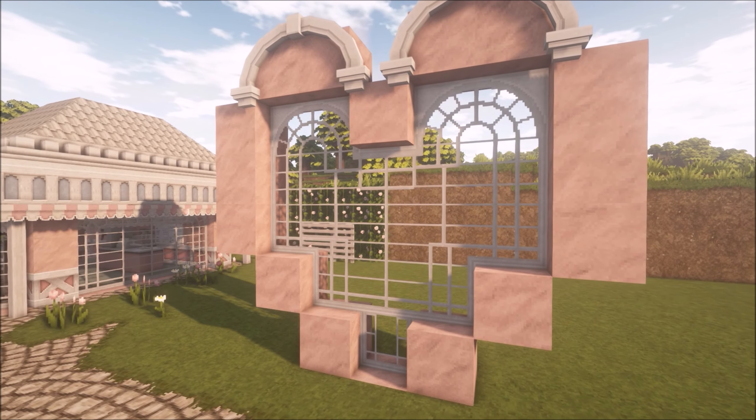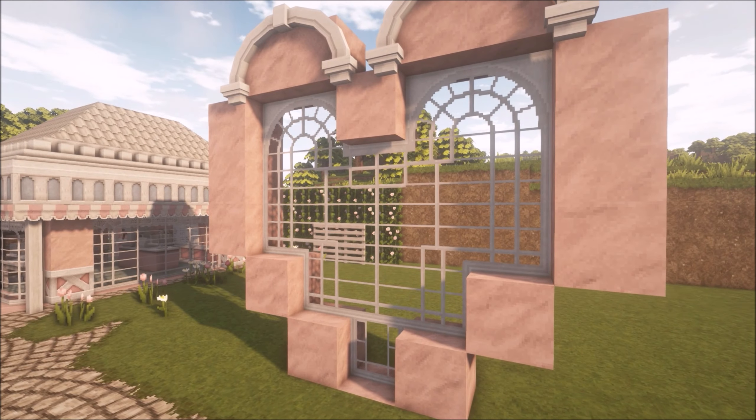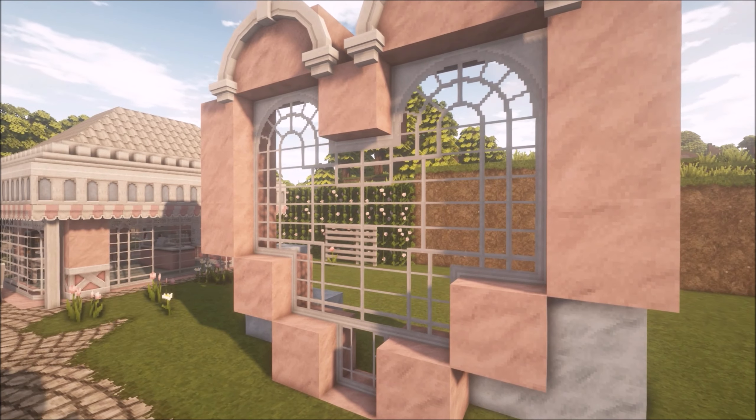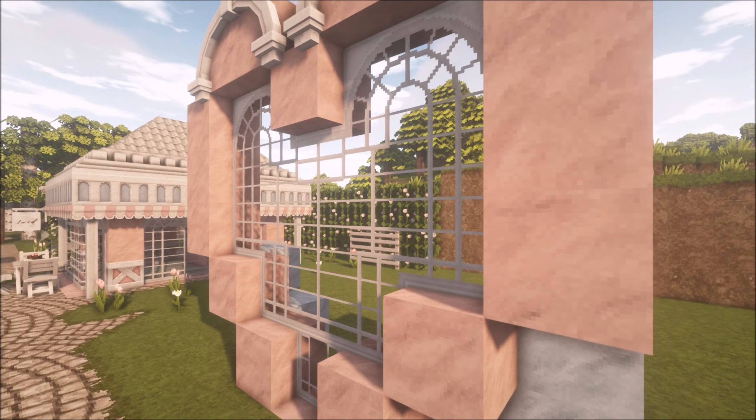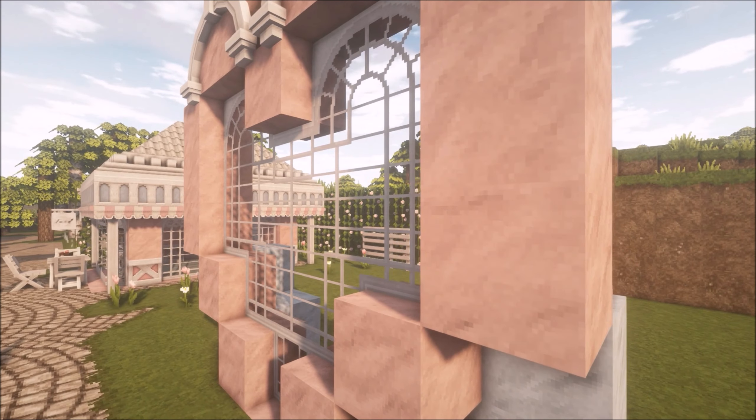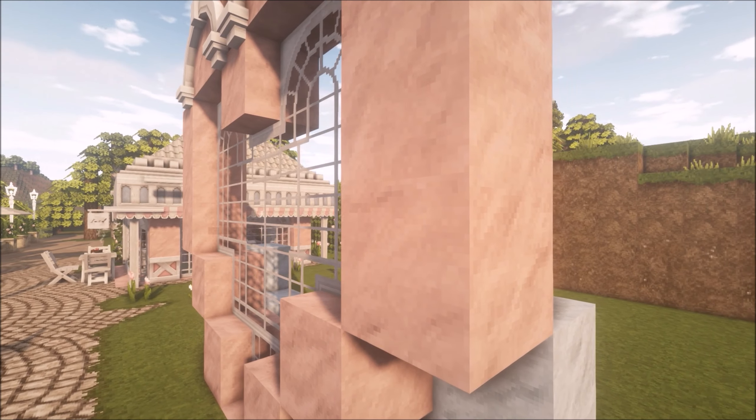Now I decided I was going to move on over here. I wasn't quite sure what I was going to build here at first, and I had a few things in mind, but it ended up being an ice cream shop.